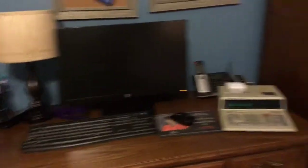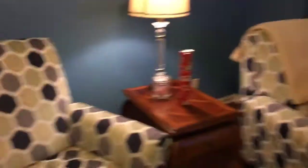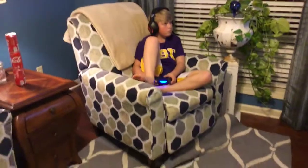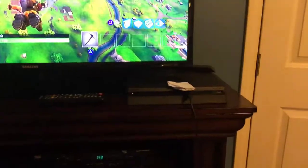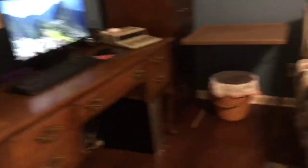We use the computer sometimes too. We have the garbage right there, and two chairs right here. We also play Fortnite on the TV — yeah, PS4 and stuff. It's not that big, and we have our chairs and our closet.